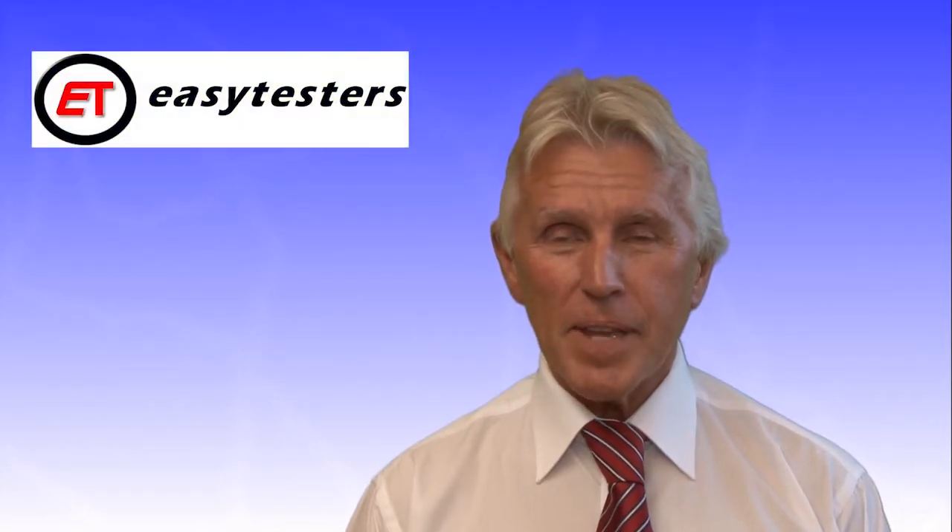Hello, my name is Mike Bowling, inventor and developer of the EasyTester systems.